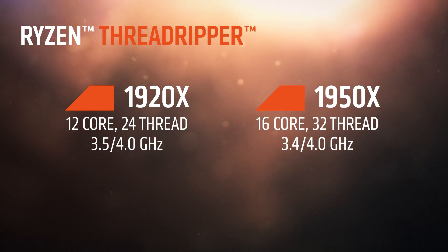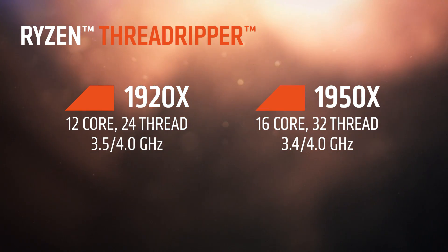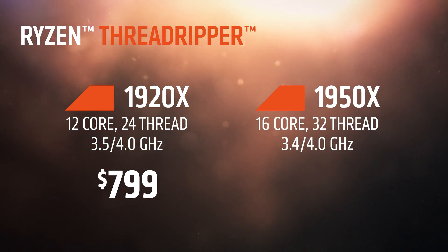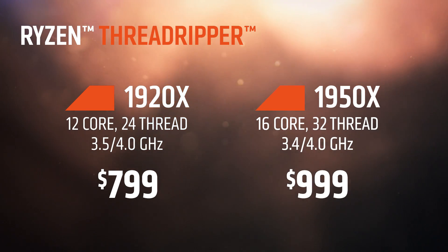How about pricing? Can you tell us about pricing for Ryzen Threadripper? We're extremely excited about Ryzen Threadripper and we want to make sure as many users as possible get to experience the performance of Threadripper. The Threadripper 1920X, our 12-core device, will retail for $799, and our high-end Ryzen Threadripper 1950X, the 16-core device, will retail for $999.